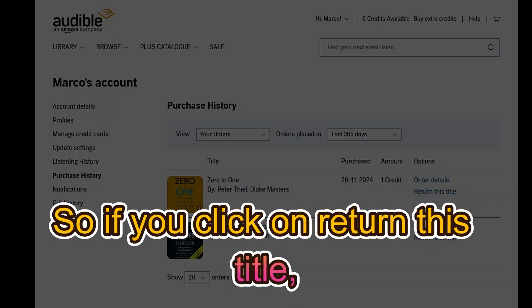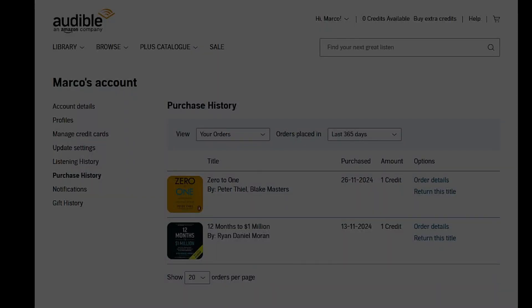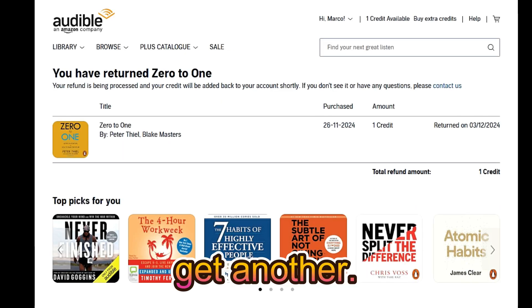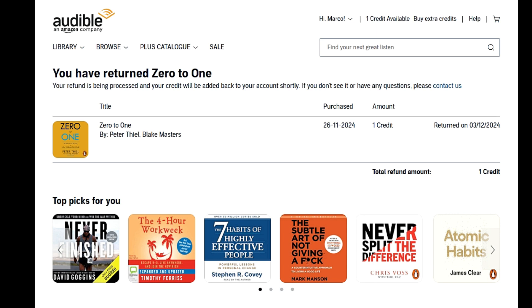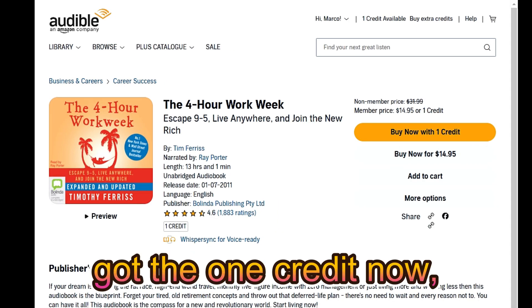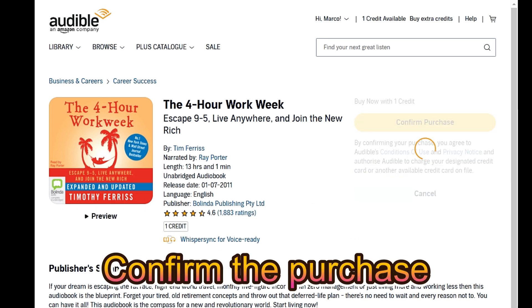Let me show you how to do this. If you click on 'Return this title,' click confirm and say okay — one credit has been returned. Now you have the option to get another audiobook. I've got one credit now, so I'm just going to buy with this one credit and confirm the purchase.